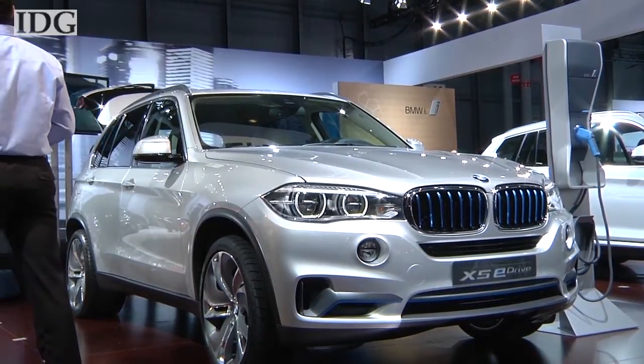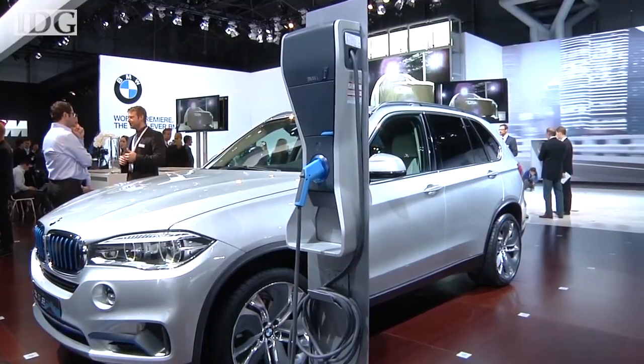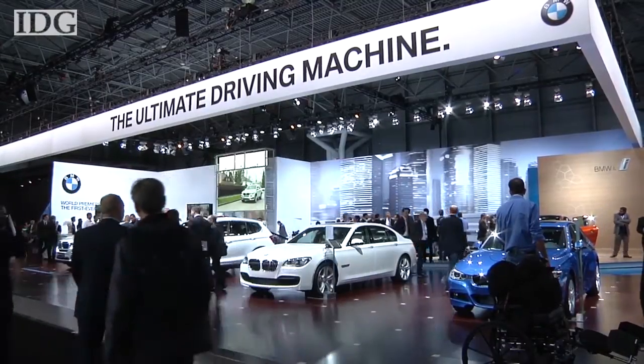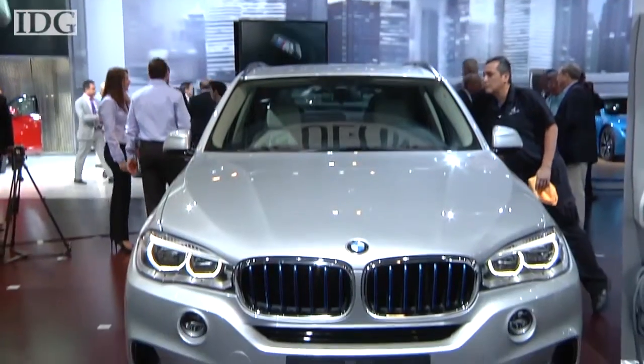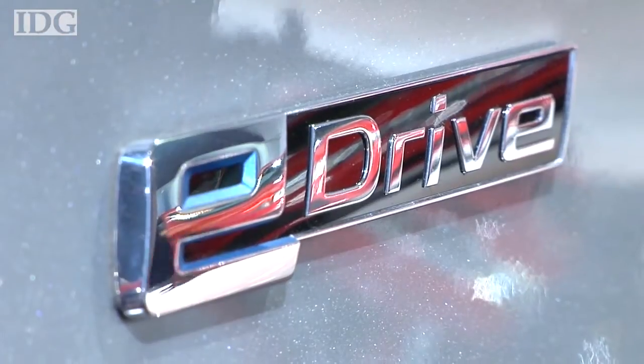BMW introduced the X5 eDrive concept car, a plug-in hybrid sports activity vehicle, or SAV, at the 2014 New York International Auto Show. The car can drive on electric power alone at speeds up to 75 miles per hour for up to approximately 20 miles.